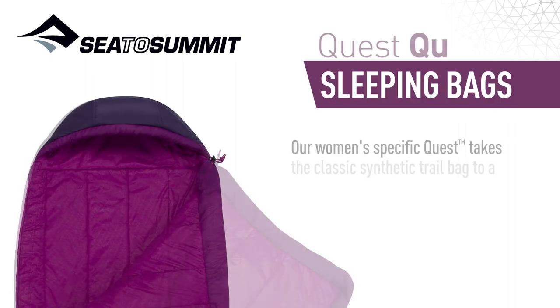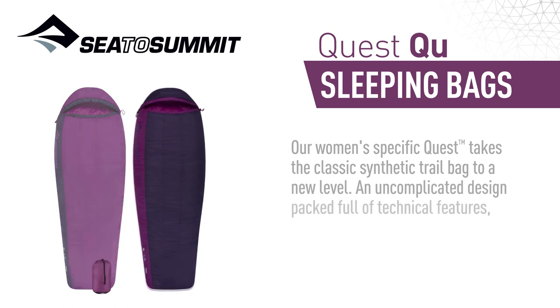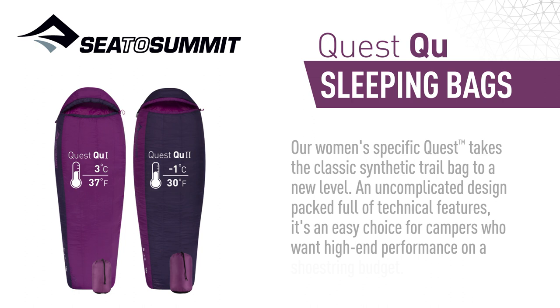Our women's specific Quest takes the classic synthetic trail bag to a new level. An uncomplicated design packed full of technical features, it's an easy choice for campers who want high-end performance on a shoestring budget.